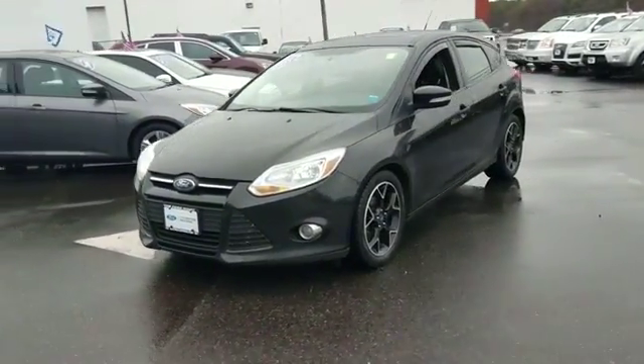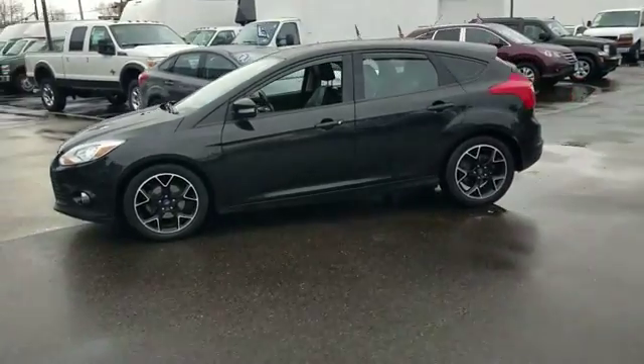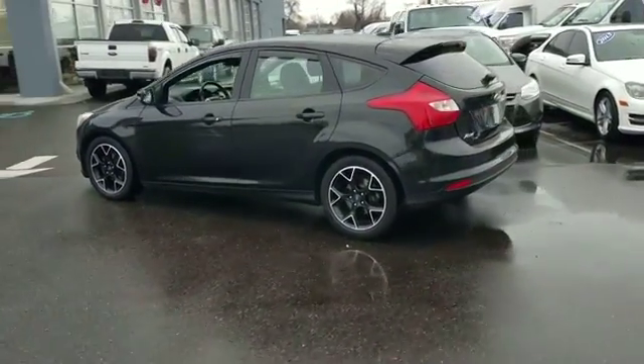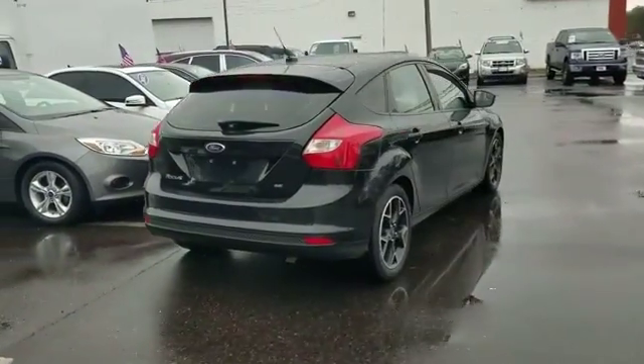2013 Ford Focus. This sedan combines safety and comfort with style and performance. You'll appreciate the high efficiency at a low price, as well as navigation, Bluetooth, pass-through rear seat, power outlet, and rear spoiler.